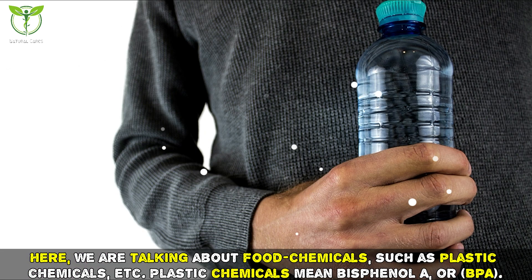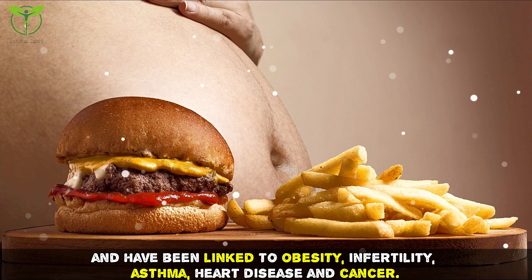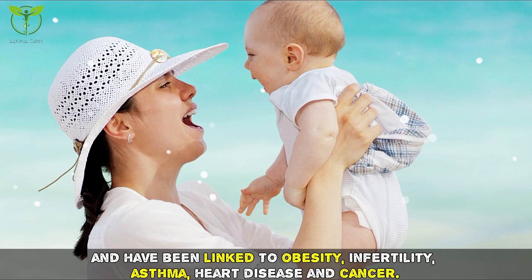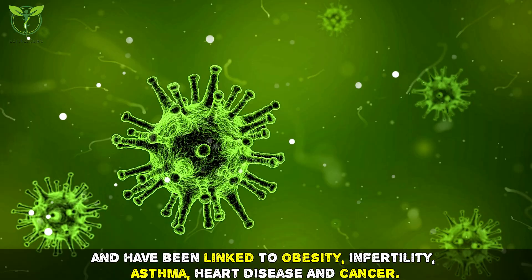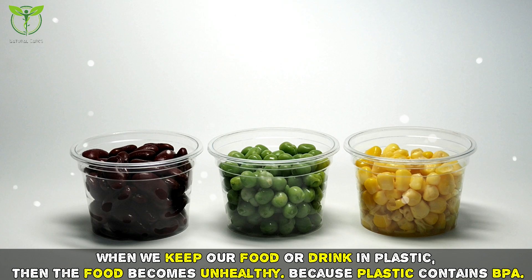Plastic chemicals mean bisphenol A, or BPA. BPA is easily absorbed into our bodies and has been linked to obesity, infertility, asthma, heart disease, and cancer. BPA is a synthetic compound found in plastics linked with a range of health problems. When we keep our food or drink in plastic, the food becomes unhealthy because plastic contains BPA.